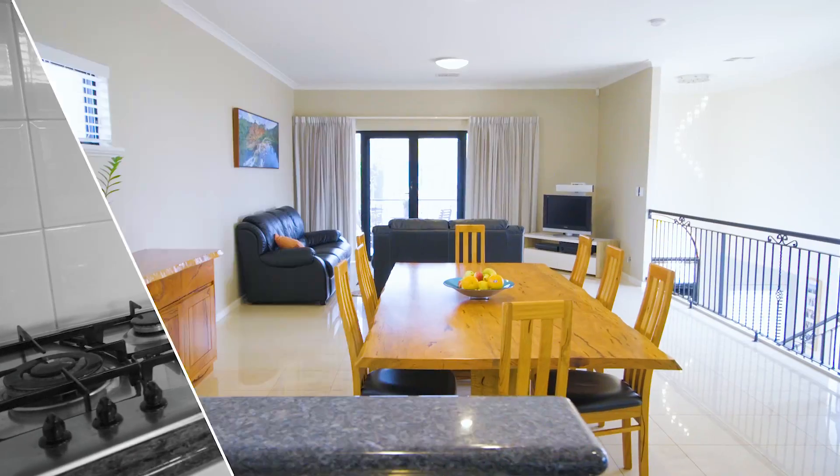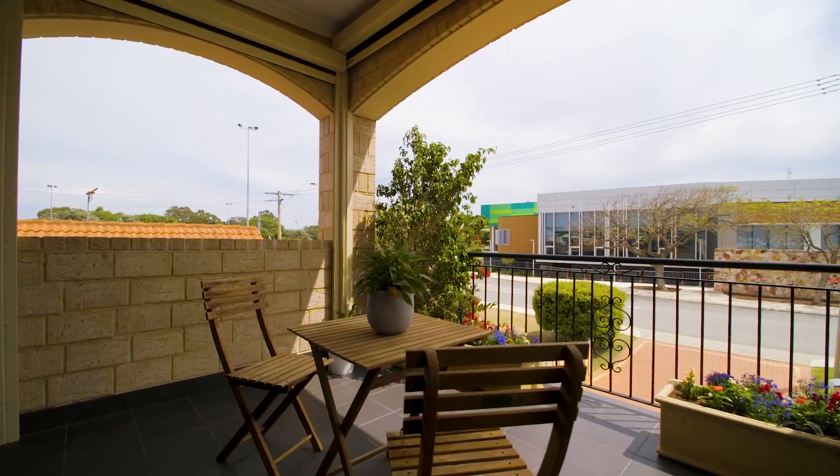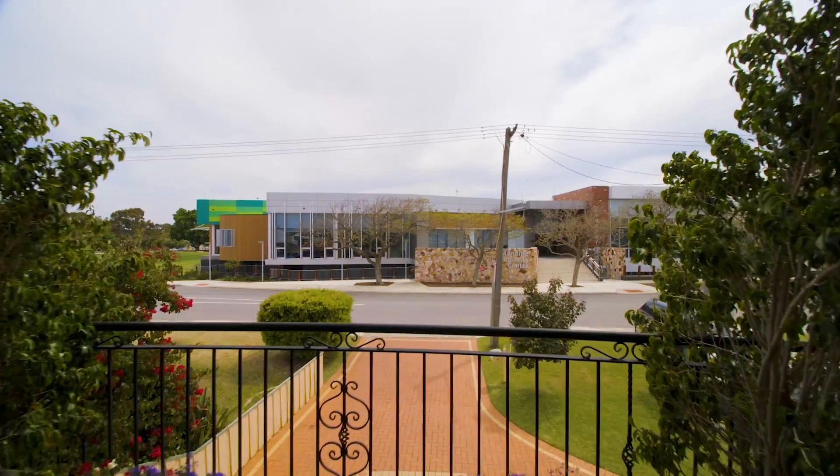With sun-filled, open-plan living upstairs, opening out to the balcony, you can have premium comfort whilst watching your kids play sport across the road.